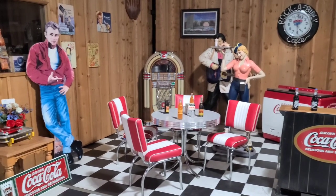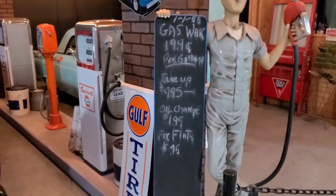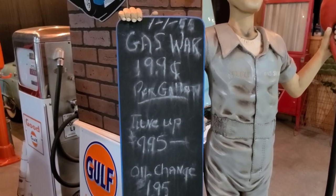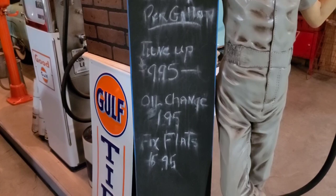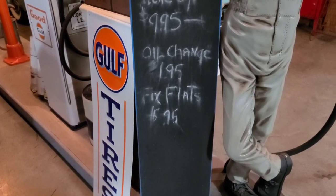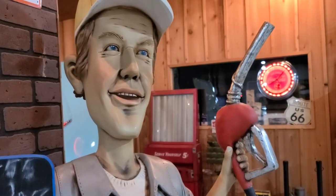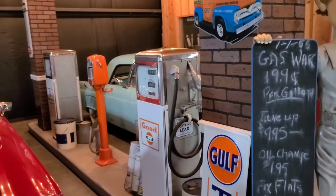We'd love to walk into this place back in the day. They've got Elvis back there and James Dean. There's a little gas station in here — look at the prices back in 1955. Gas was 19.9 cents per gallon, a tune-up is $9.95, oil change is $1.95. And they also pumped your gas for you — I like that idea, especially when it's cold. Yep, we all got spoiled back in those days.